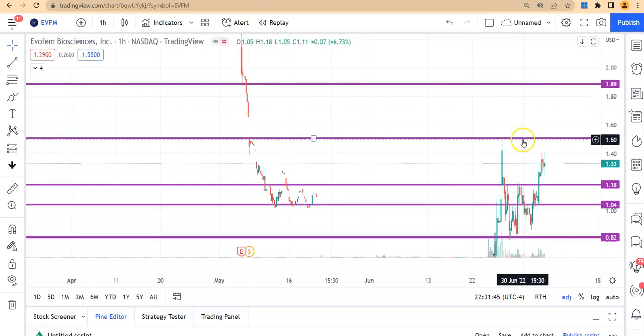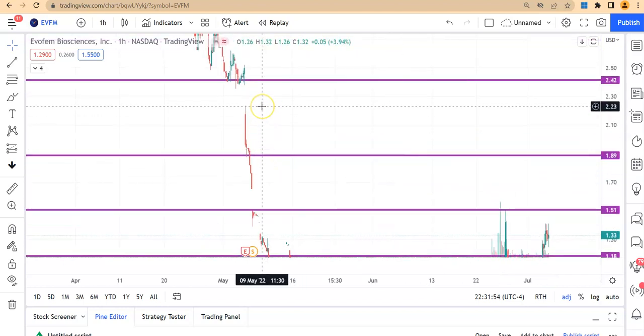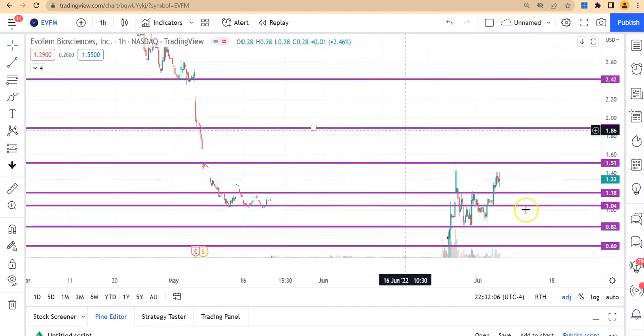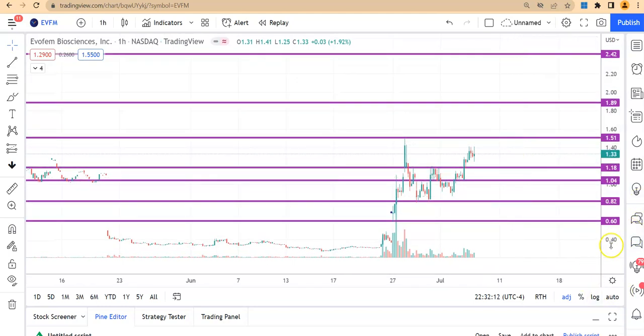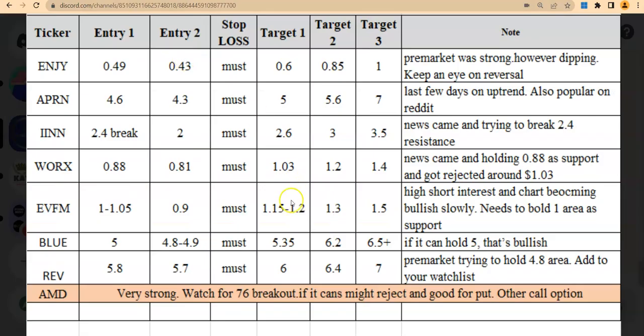Last time it got rejected at the $1.50 area, so let's see what happens if it can break over $1.50 — there's a lot of vacant area from $1.50 all the way to $1.90, and from $1.90 up to $2.20, and there's even a gap all the way to $2.40. With very high short interest, a high cost-to-borrow rate, and lots of volume coming in, the next thing could be a squeeze. Keep an eye on whether it can hold $1.18, and if it can break $1.50 there could be a lot more volume pushing it even higher.